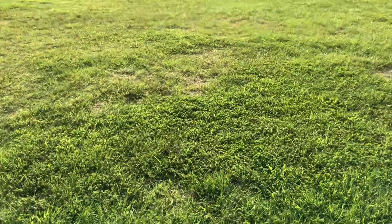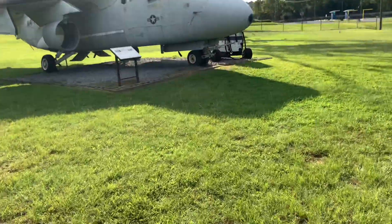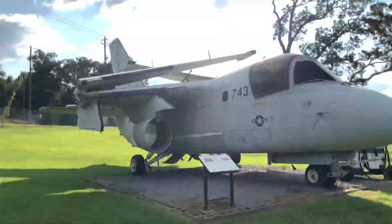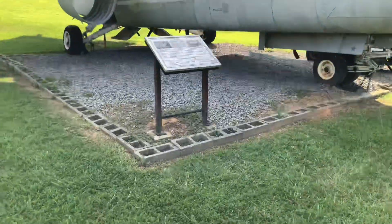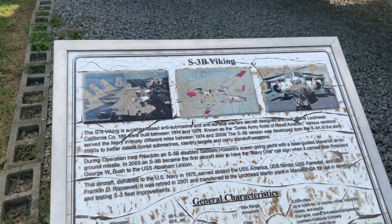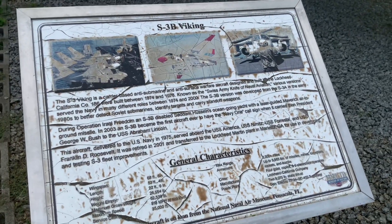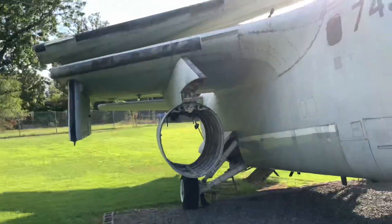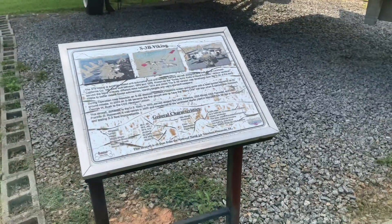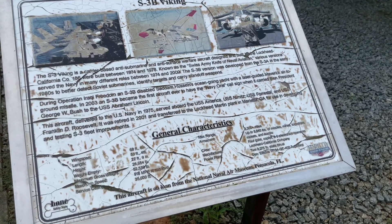And this one has foldable wings. Let's see what this plane is - the S3B Viking. This plane can literally fold its wings when it's taxiing either after landing or before takeoff. That's pretty cool.